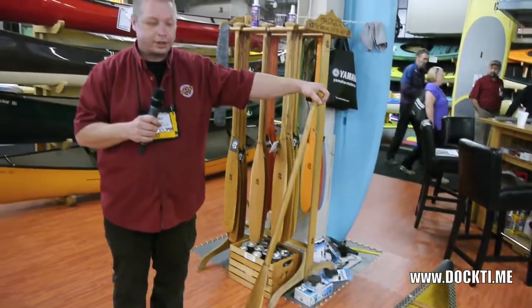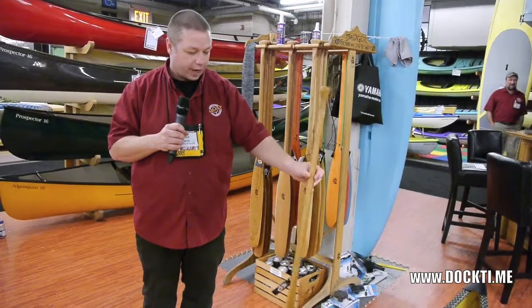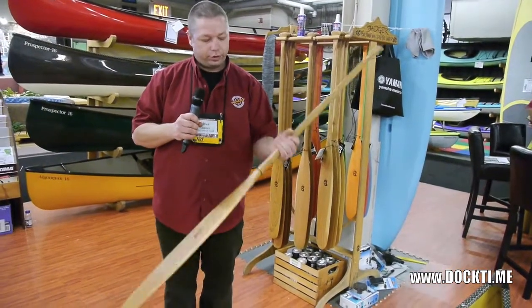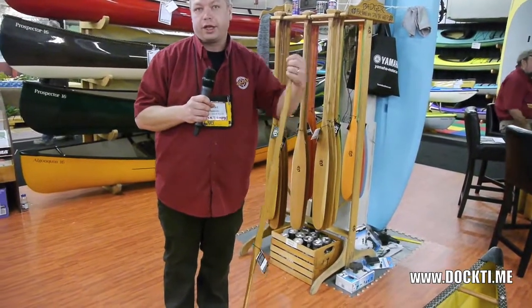They're paddles for crossing lakes and canoe tripping in deeper water, like the type of paddling we do in Ontario — a little bit lighter, and we really focus on a very soft, oiled finish that's easy to maintain and feels good in your hand as well.